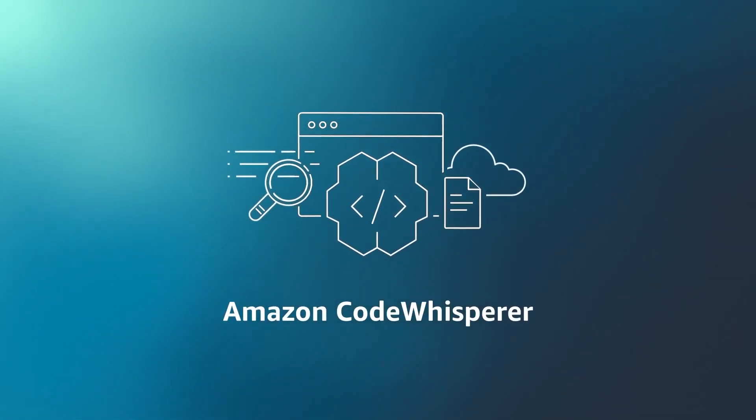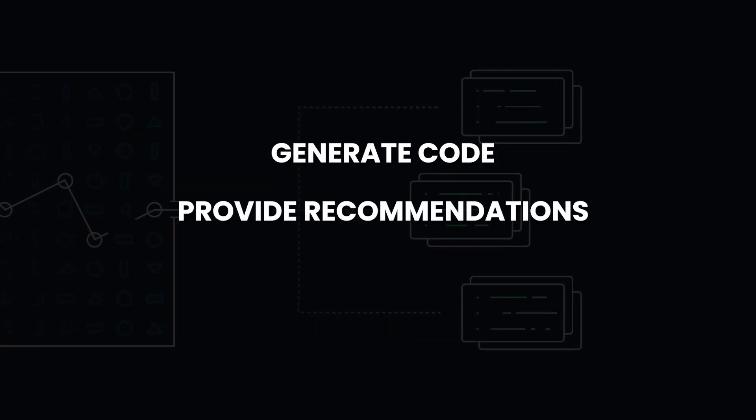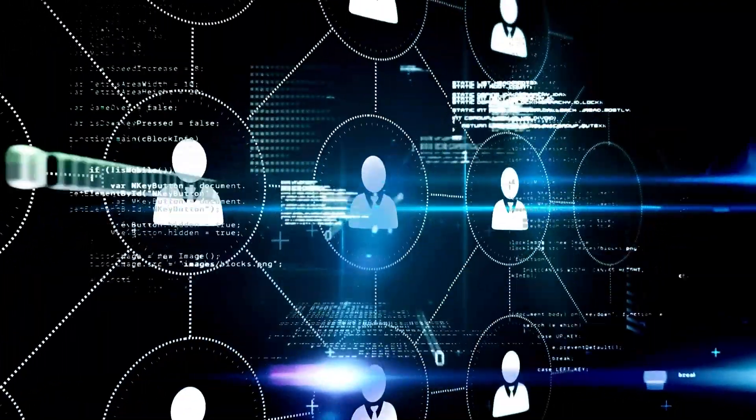Starting off with the updates, one of the most exciting announcements is the general release of AWS CodeWhisperer. You might have heard of this service before because it was announced back in June last year, but they've just made it free for everyone, which means you can now use it to generate code, provide recommendations and identify issues, all without having a subscription plan. You can think of CodeWhisperer as your own AI coding companion, similar to GitHub Copilot.